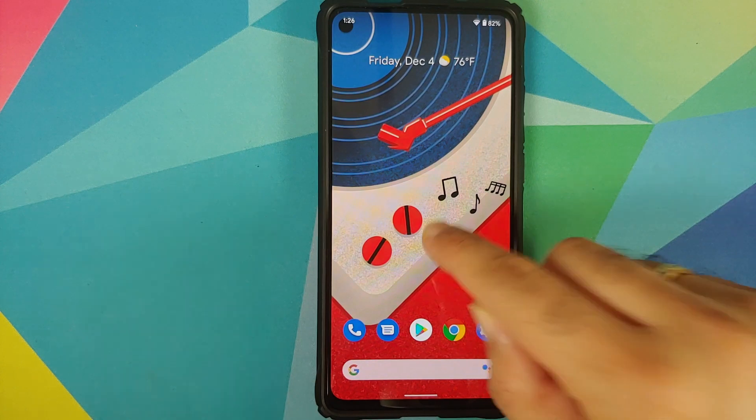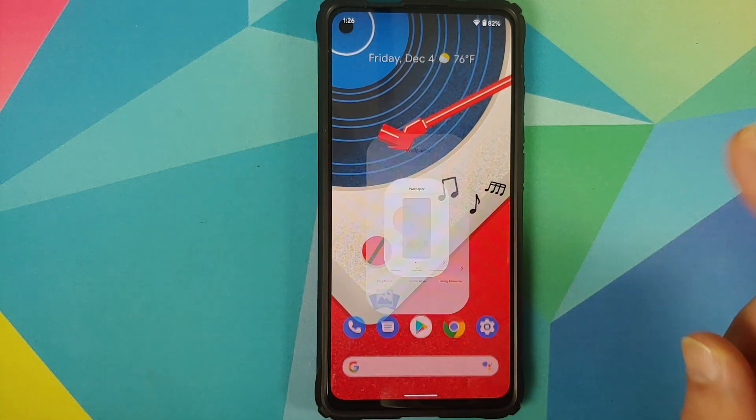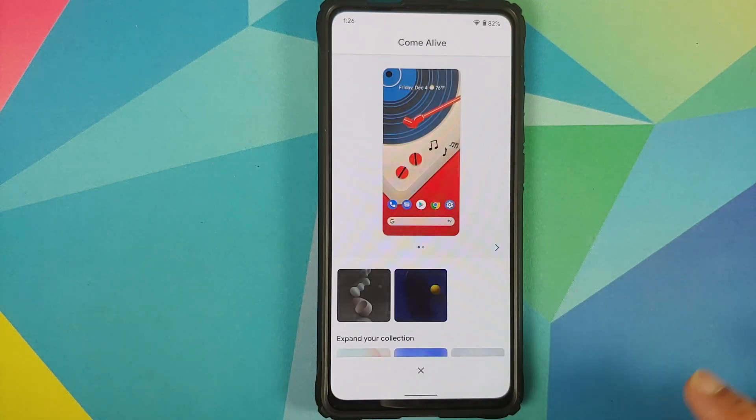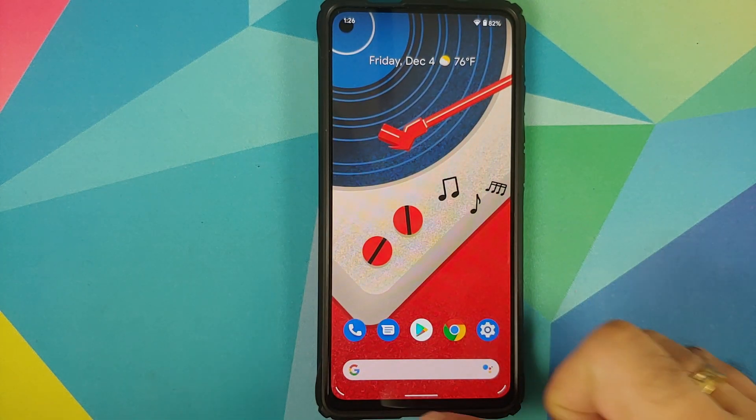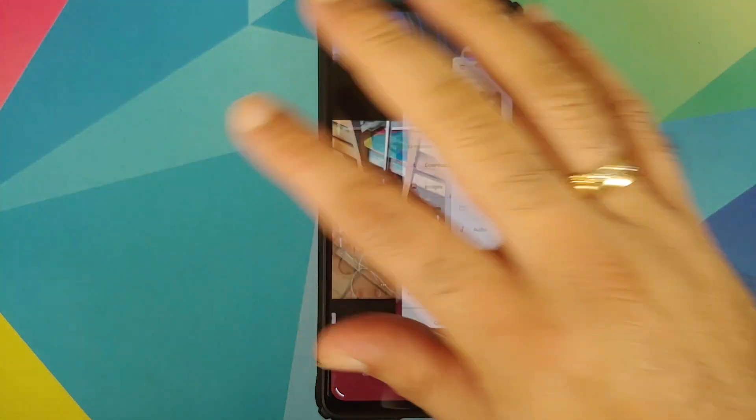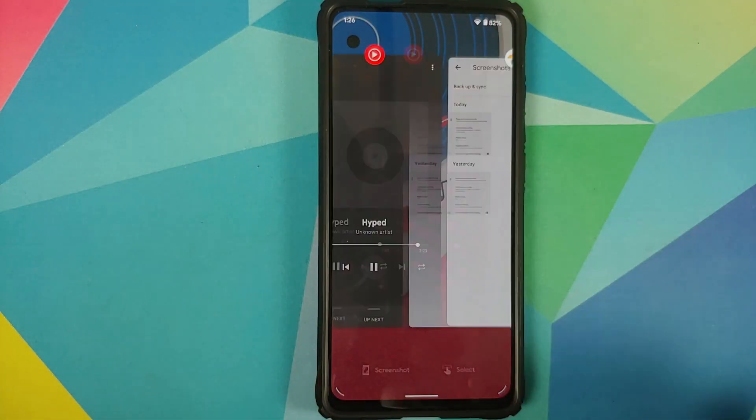Out of the box, you do get Pixel Launcher. And along with Pixel Launcher, you also get Pixel 5 live wallpapers as well. We can have a look at the recents — here they are, super fast and super smooth.